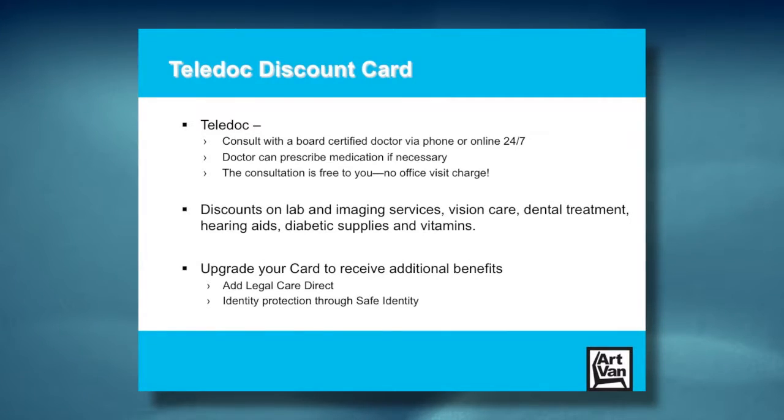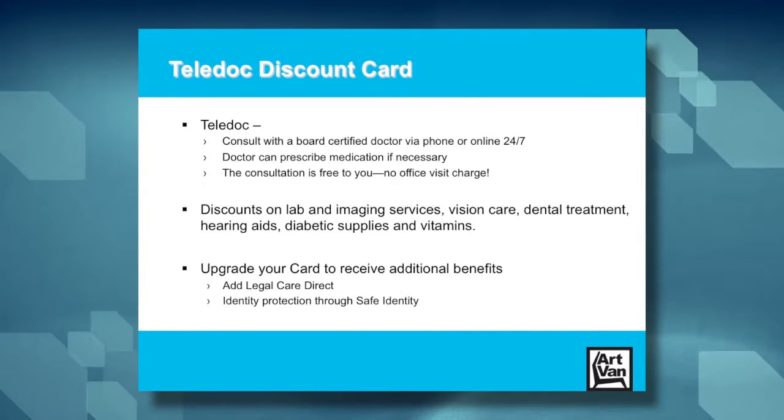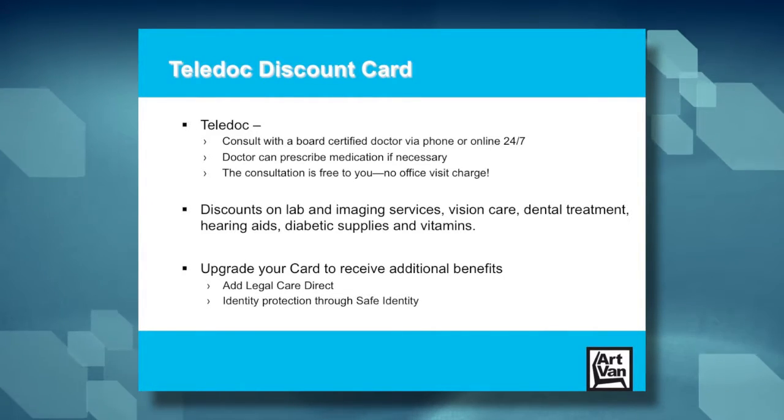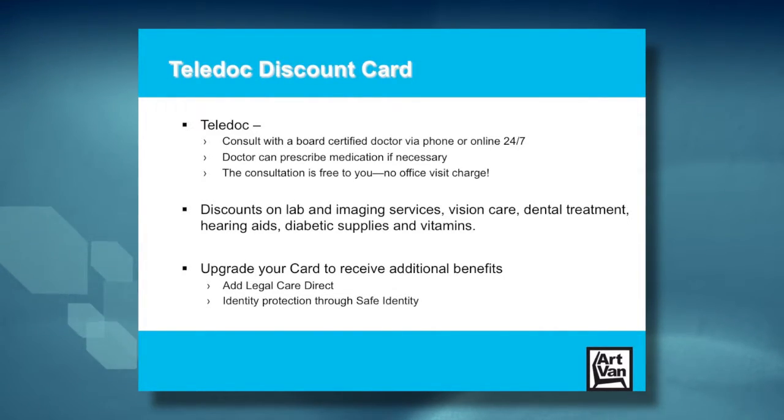Then we have the Teladoc discount card, available to our full and part-time associates. This gives you the ability to consult with a board-certified doctor over the phone or online 24/7. That doctor can prescribe medication if necessary or just answer your basic medical questions. The consultation is free to you — no office visit charge or any sort of charge for that call. There are also discounts on lab and imaging services, vision care, dental treatments, hearing aids, diabetic supplies, and vitamins.